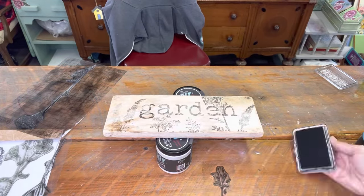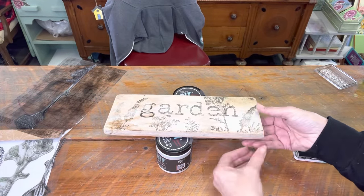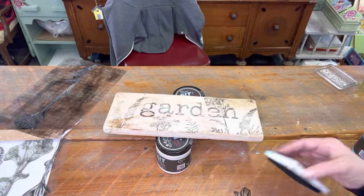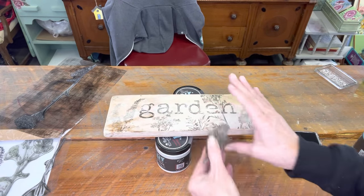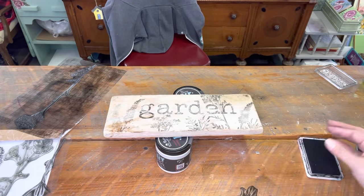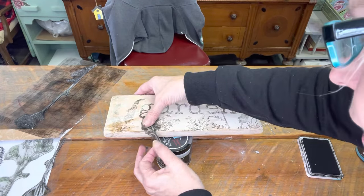The sprig stamp is a perfect addition for all those vintage garden signs you're going to want to make this summer. If you'd like this stamp, you can find it at thepaintedphotographer.com — you'll have tons of uses for it.